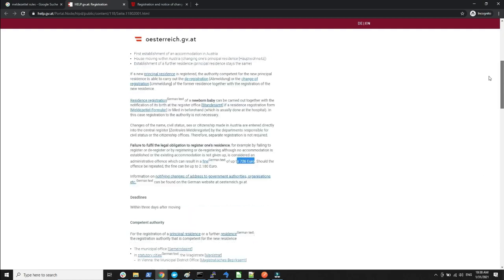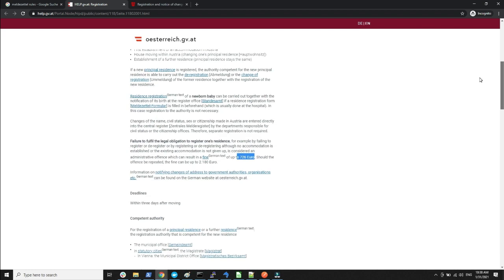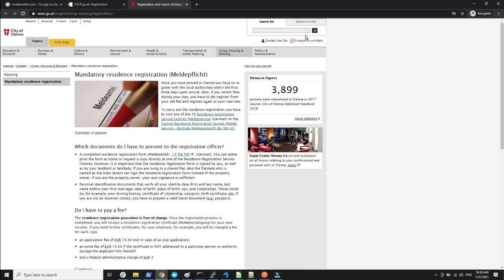Let's take a look at the Viennese version. I'll share the link for people in Austria but not in Vienna. The Vienna rules say the same thing — once you have arrived in Vienna you have to register with the local authorities within the first three days upon arrival. If you switch flats during your stay you have to de-register from your old flat and register again at your new flat.